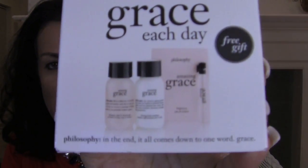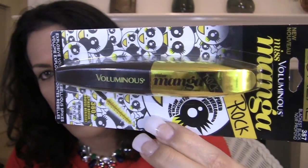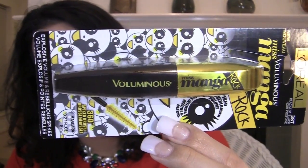More free stuff because the free stuff is at the top of the bag. Philosophy shampoo, bath and body gel — these are samples. Firming body emulsion and the Philosophy Amazing Grace, a free gift with purchase. I also got some drugstore stuff — the L'Oreal 387 Black is Black Miss Manga Rock Mascara. I have the other one and really enjoyed it, so I thought I would get this one also.